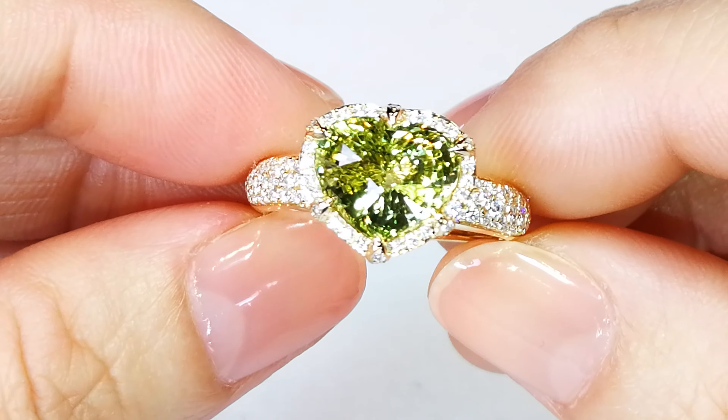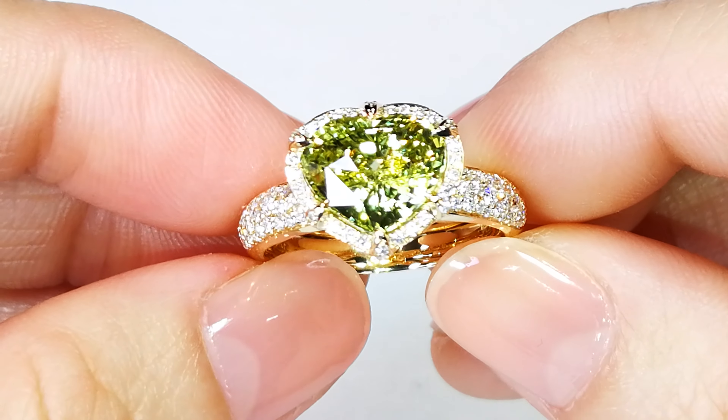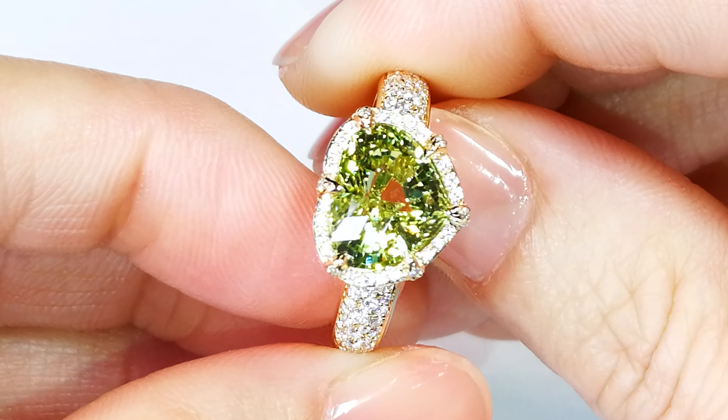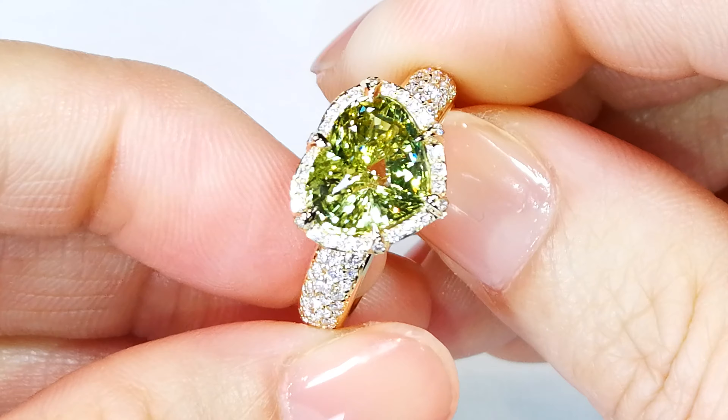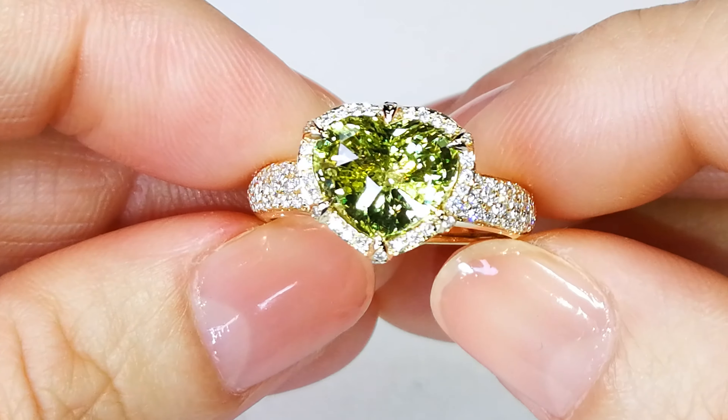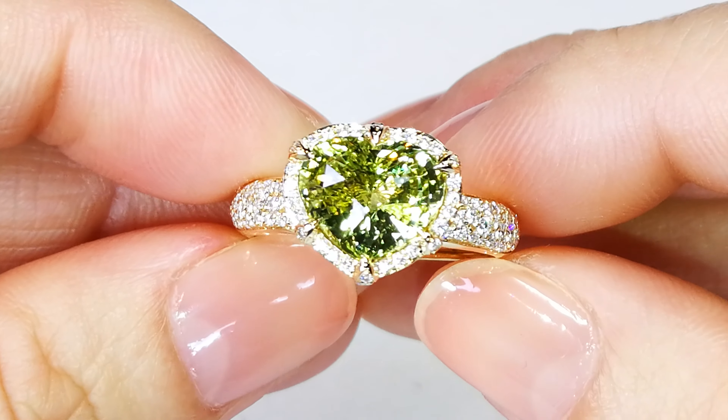It's also surrounded by a mountain of D-flawless diamonds running down the shank, but the star is right smack in the middle — that crystal barrel. We have a lot of collectors here in the Don's Club who collect the best of every gem type. This is one of the best color crystal barrels you will ever see. It doesn't get better than this.